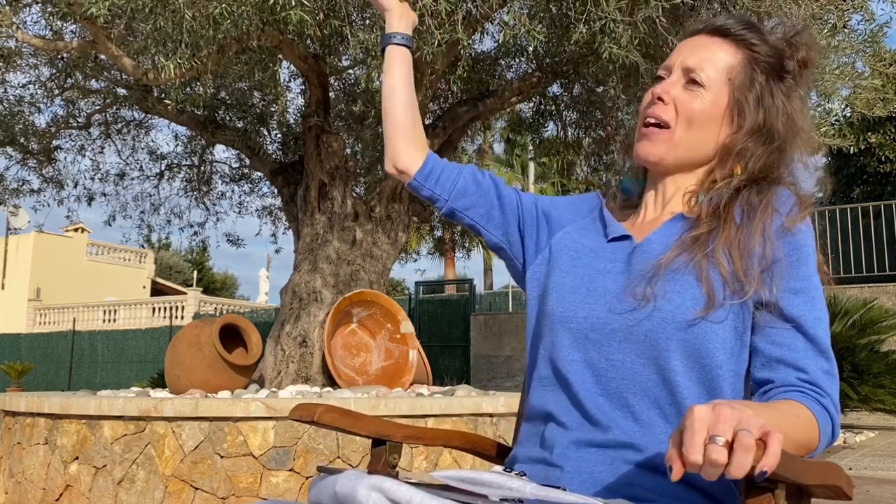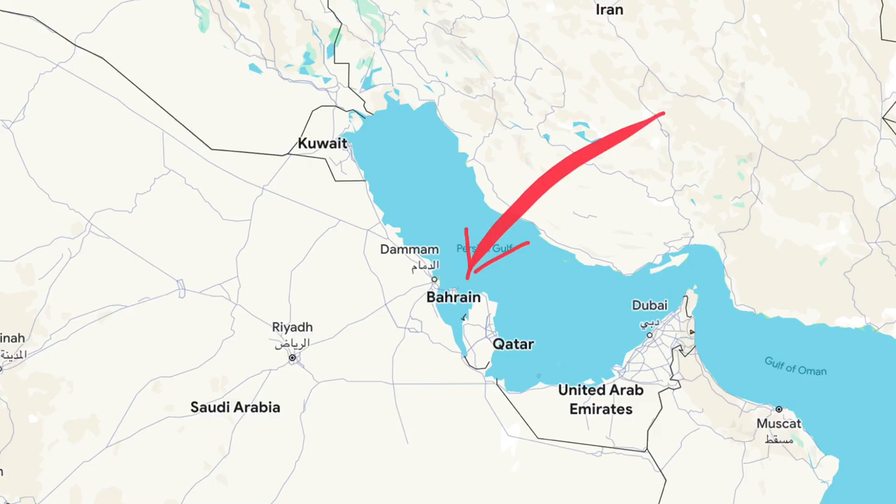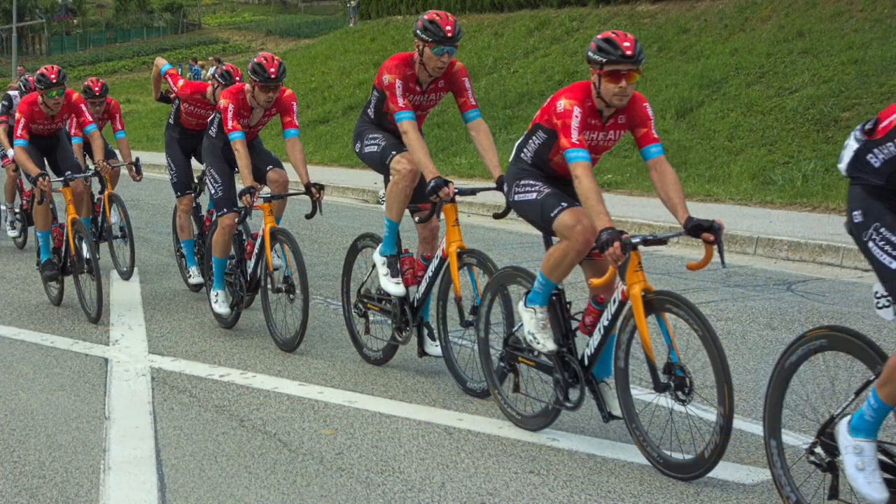Bahrain is the most popular country to move to abroad. Why? Because it's a tax haven — you don't pay tax on your earnings. Think of it like Dubai — practically the same thing. The only reason I'd ever heard of Bahrain was the cycling team Bahrain Merida!